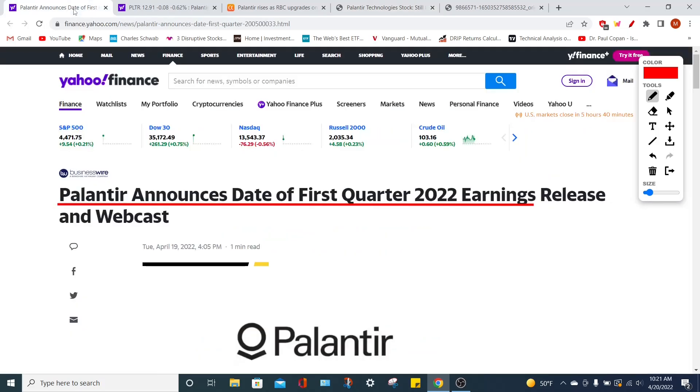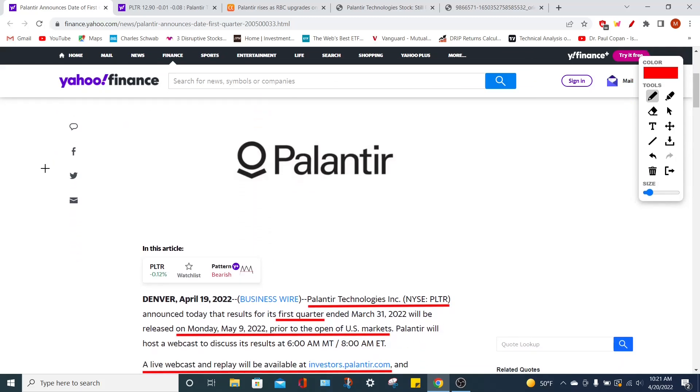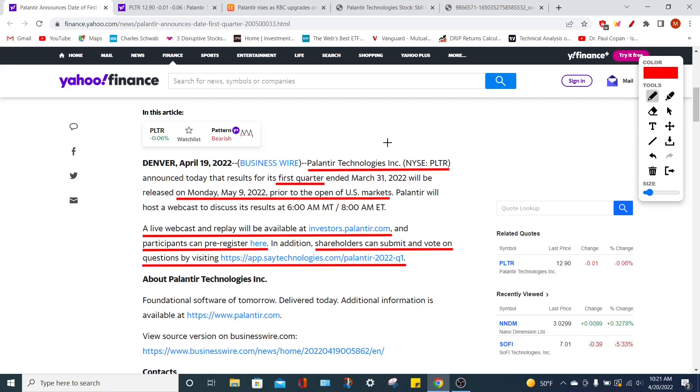For more Palantir stock news videos, remember to go and smash that like button right now, subscribe if you are new, comment down below your thoughts about Palantir Technologies, and without further ado, let's jump right into today's stories.